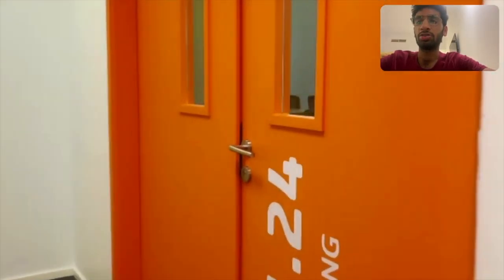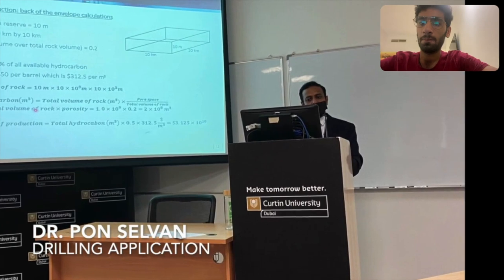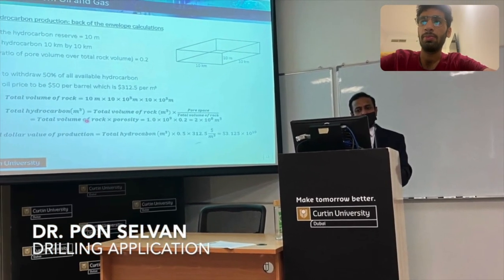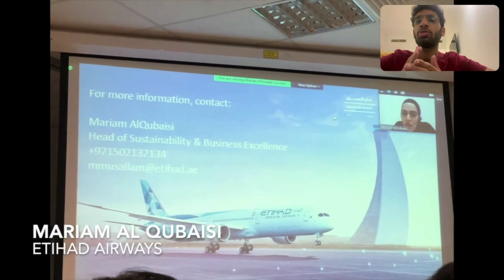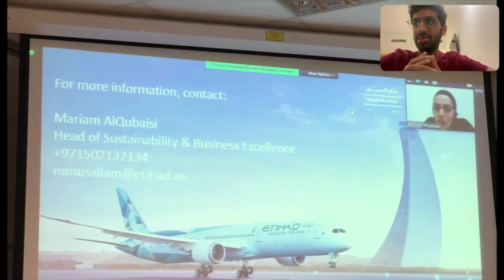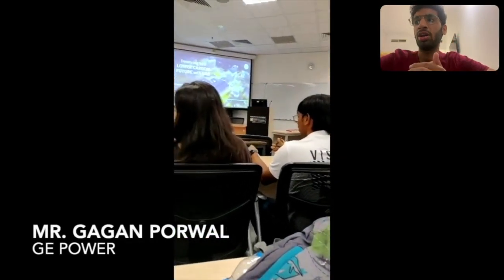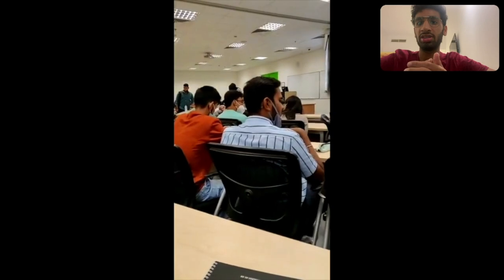On day four, the first lecture was on drilling applications by Dr. Pon Selvan. The next topic was on sustainable evolution in the field, given by Mrs. Mariam Al-Kubaisi. The last lecture of the day was by Mr. Gagan Poorwal from General Electronics, who delivered a talk on powering to a lower carbon future.